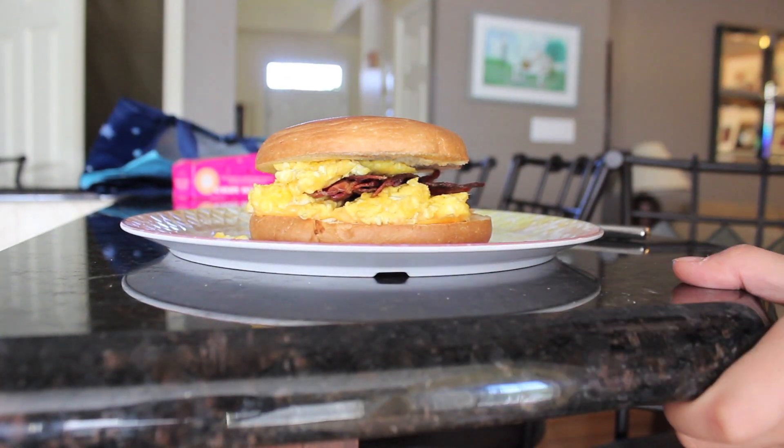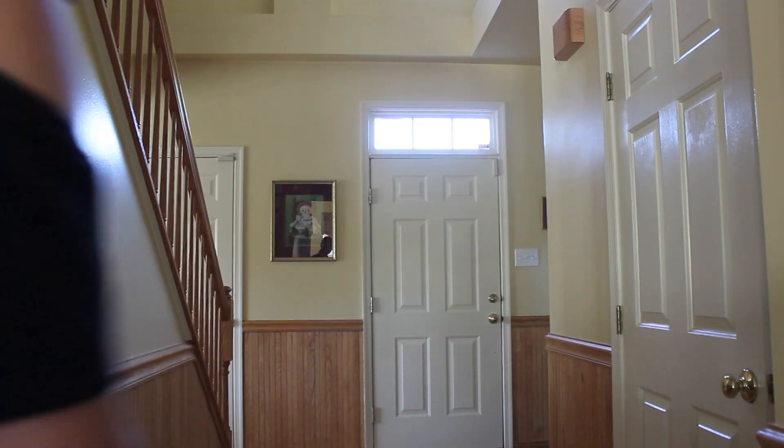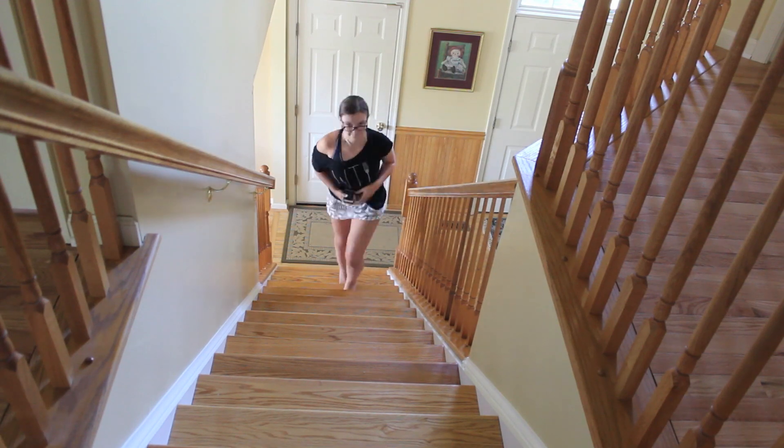So then I just ate it, and then I go back to my room to shower and do such.